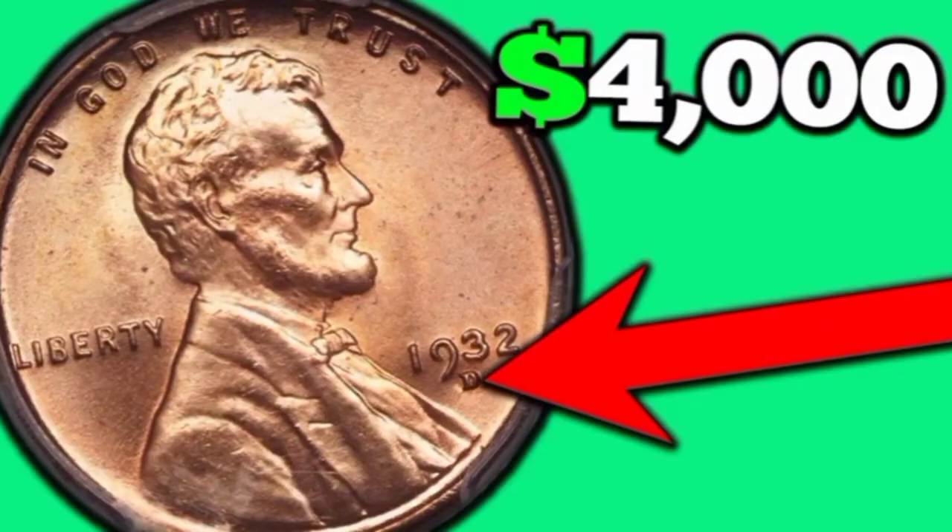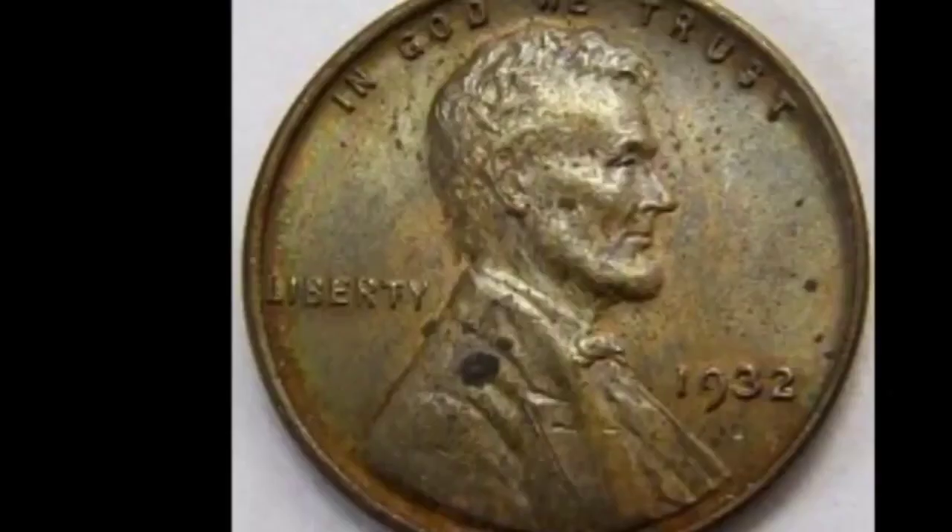This is 1932 error coin: value $20,000 in this condition.